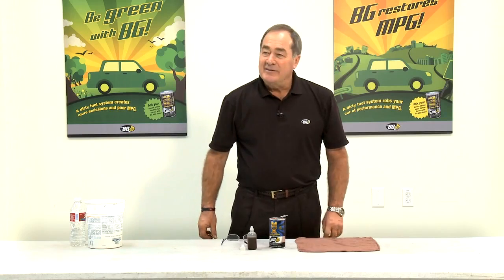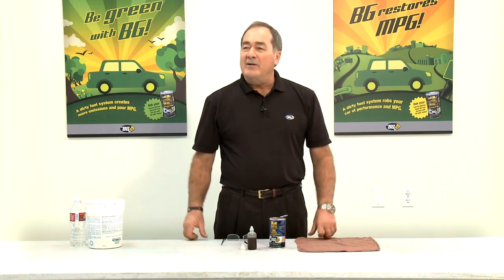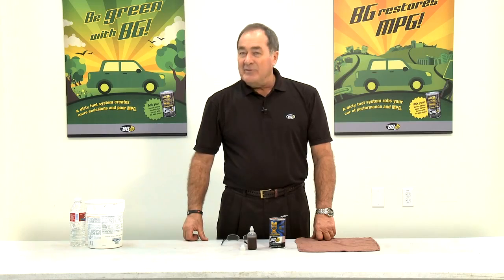Hello, I'm Ralph Shattuck, Regional Market Manager for BG Products. I'm also a trainer for BG at BG University.